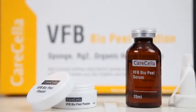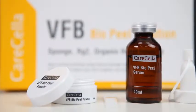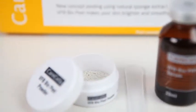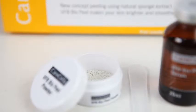VFB BioPeel Solution is a peeling solution where acicular structure substances extracted from the deep-sea sponge go into the outer layer skin, aiding skin exfoliation and regeneration.